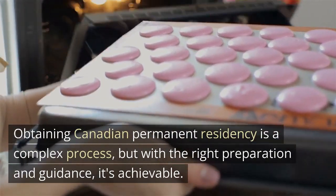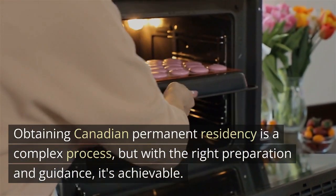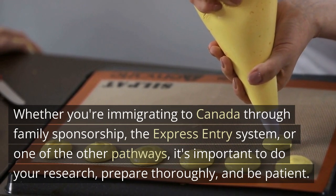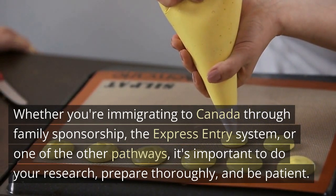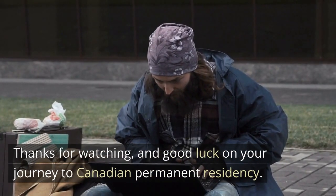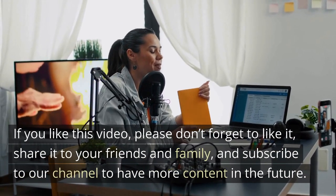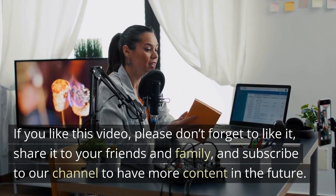Obtaining Canadian permanent residency is a complex process, but with the right preparation and guidance, it's achievable. Whether you're immigrating to Canada through family sponsorship, the Express Entry System, or one of the other pathways, it's important to do your research, prepare thoroughly, and be patient. Thanks for watching, and good luck on your journey to Canadian permanent residency. If you like this video, please don't forget to like it, share it with your friends and family, and subscribe to our channel for more content in the future.